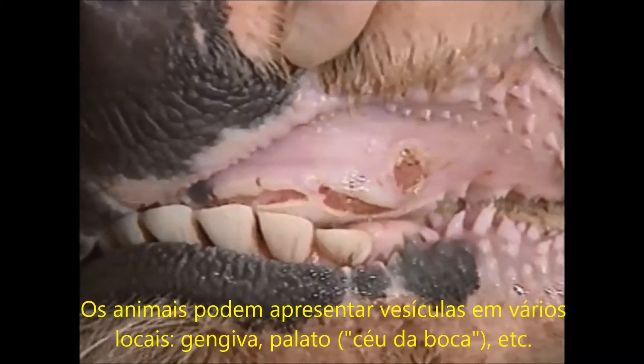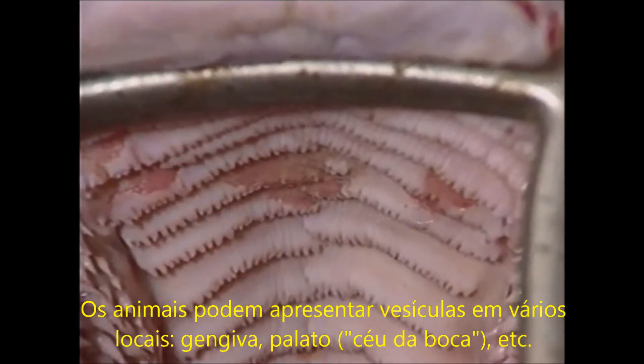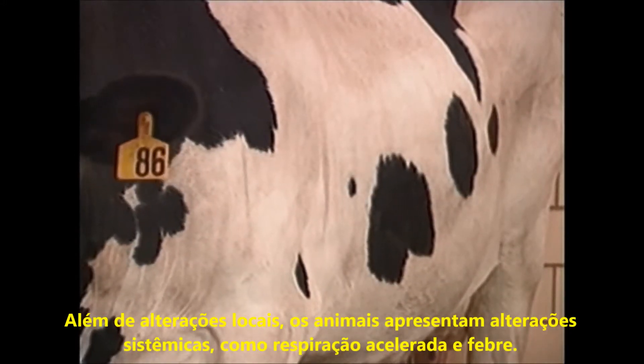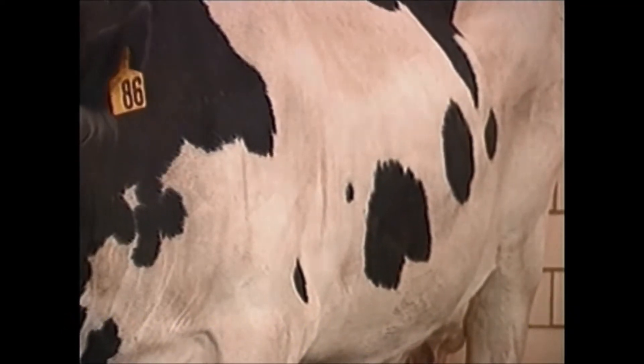These vesiculated areas have ruptured. Eroded areas on the hard palate. Blanched areas behind the teeth. The animal has rapid shallow respiration. Remember that the vesicles are just one part of this systemic disease.